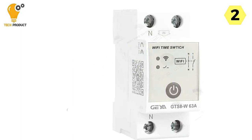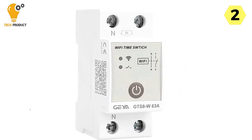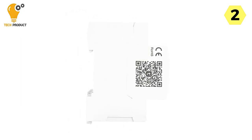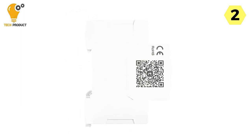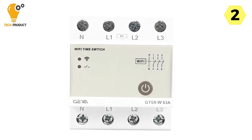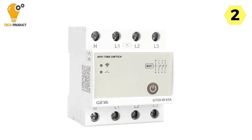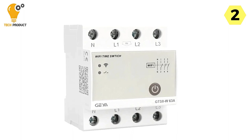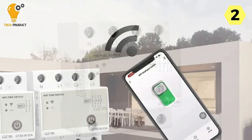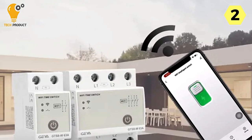This smart circuit breaker also offers manual control, giving you the flexibility to turn devices on or off at your discretion — whether you're at home or away. The GAYA GTS-8W also allows you to set cycle on/off times during the on period, which is particularly useful for creating automated schedules that align with your daily routine. With a compact one-module design and DIN rail mounting, it is space-efficient and easy to install in your electrical panel.